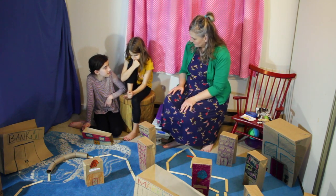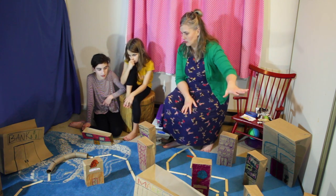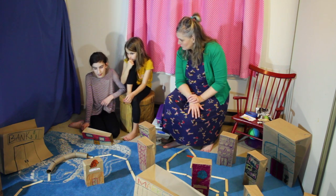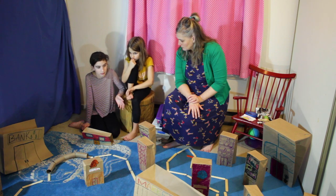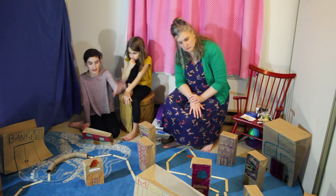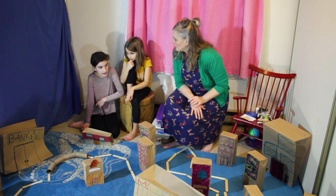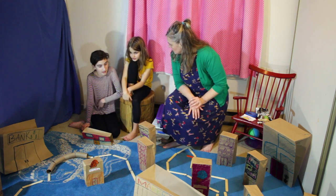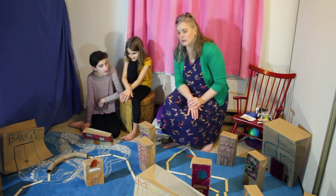Ruchi, what are three important things that you would like us to know about this city? Hey Nora, what are three things you want us to know about this whole city setup? Well, we didn't make the buildings with a plan in mind for how to set it up — we kind of just made them and set it up. But most of the shops ended up down there, so that's our downtown. Ruchi, anything to add? The Pizza Zone is delicious!